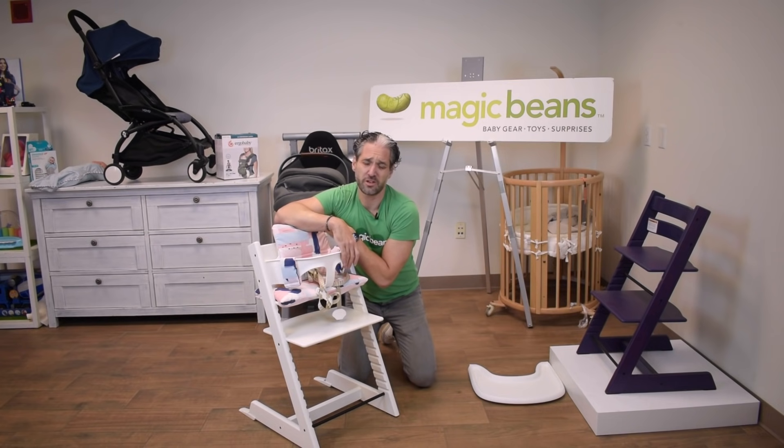The Tripp Trapp is made from high-quality hardwood beechwood. It's a great product and absolutely a baby must-have.